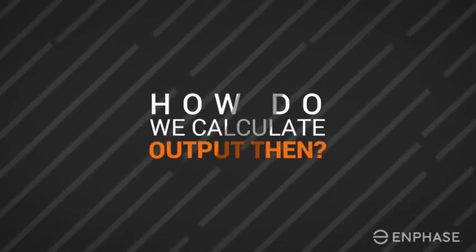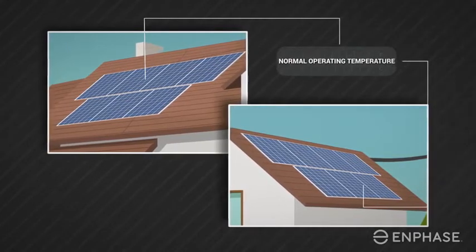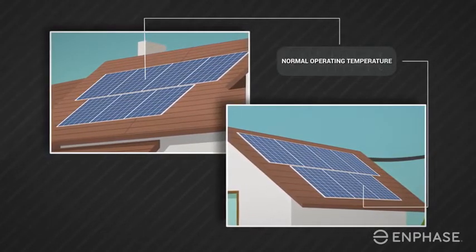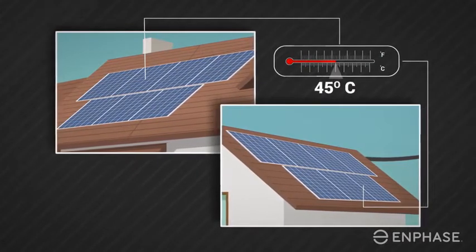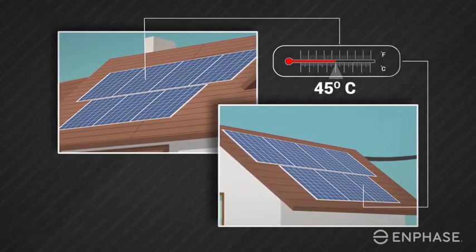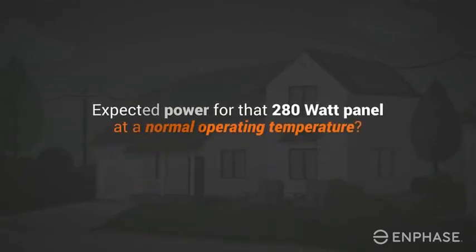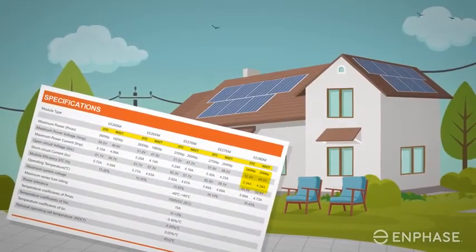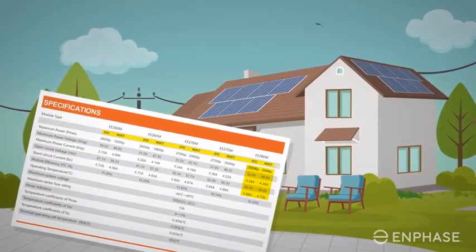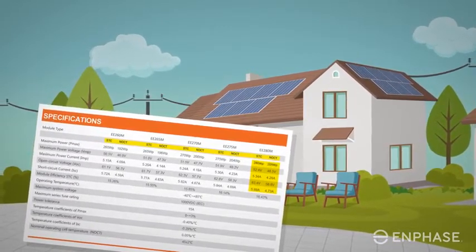How do we calculate output then? Solar panels are also rated on their expected power at the normal operating temperature of the solar cells in the panel, usually around 45 degrees Celsius — almost double the temperature in the lab. Solar panels produce less at hot temperatures. So what's the expected power for that 280-watt panel at normal operating temperature? 209 watts. Standard test conditions result in a rating of 280 watts, but the expected peak power of the panel is closer to 209 watts.